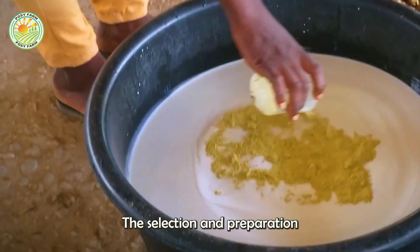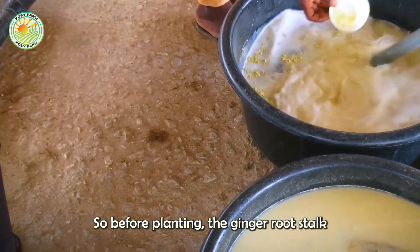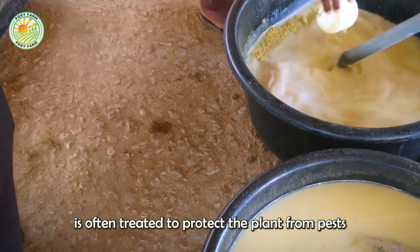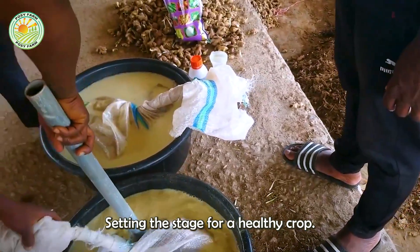The selection and preparation of the ginger rootstock is a critical process. Before planting, the ginger rootstock is treated to protect the plant from pests and diseases, setting the stage for a healthy crop.